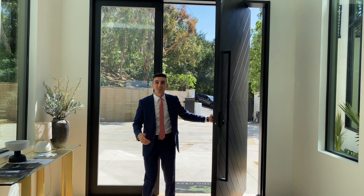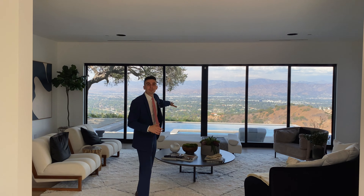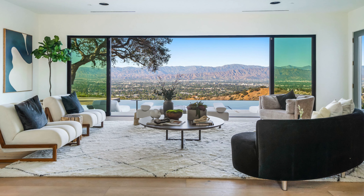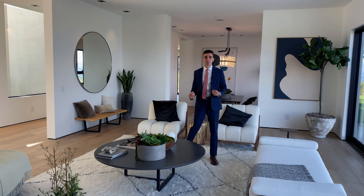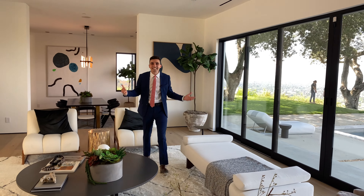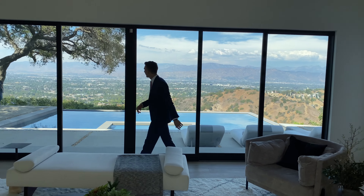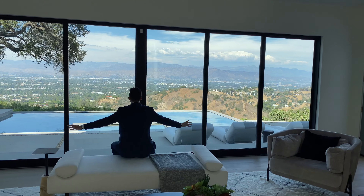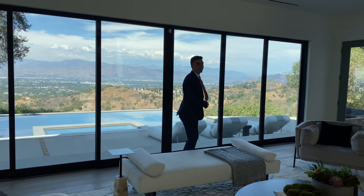When you enter, you instantly fall in love with this 270-degree panoramic view over your infinity-edge pool and off into the horizon of the San Fernando Valley. This is your formal living room, and if you'll notice, there are no TVs — because you're not going to need any. You're going to position all the seating towards your view, taking it all in morning, day, and night. It's breathtaking.